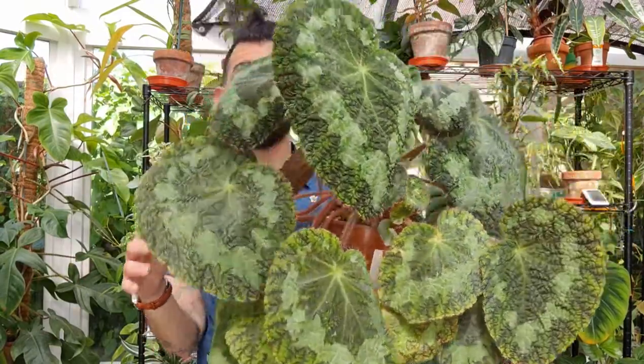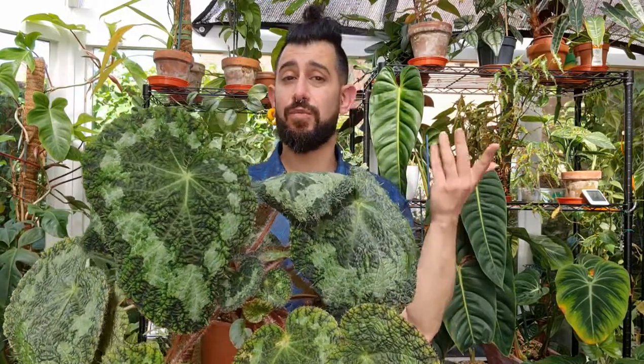Look at the sheer size of this! Another thing to know about this specific begonia, at least in my care, is that it doesn't mind on very rare occasions going fully dry and then getting drenched. It's fully dry at the moment — we're having unseasonably warm days in the UK — but it won't throw an almighty hissy fit like other begonias might. I'm not saying let it dry out for days on end; most rhizomatous begonias have very fine hair-like root structures that can cause root rot quickly. But this one I've found is a tiny bit more resilient for a day on the odd occasion.